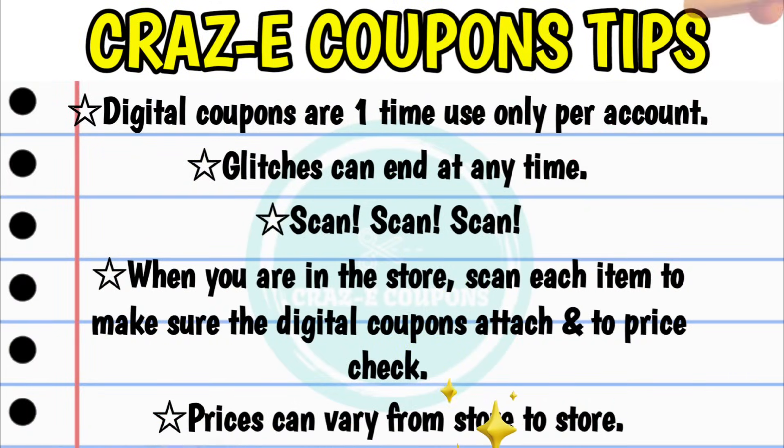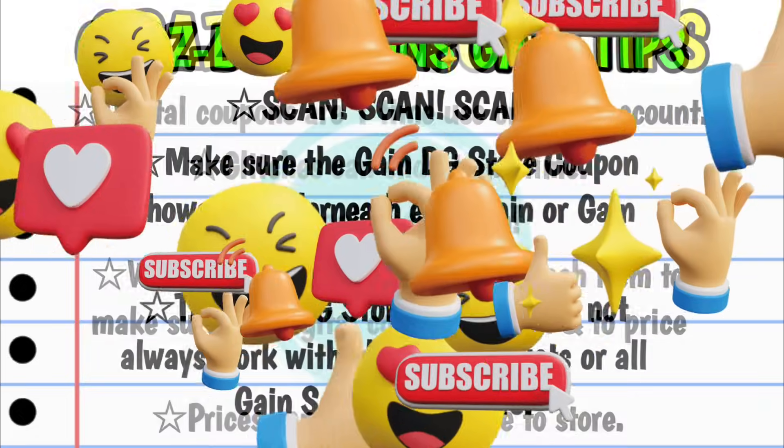Now for anyone who is new to couponing at Dollar General, please keep in mind that digital coupons are one-time use only per account. Any glitches that are going on can end at any time, so it is very important when you are in the store to make sure that you scan each and every item with your Dollar General app to make sure that digital coupons attach, and also to price check because prices can vary from store to store.